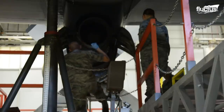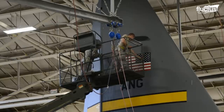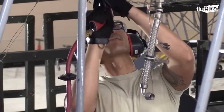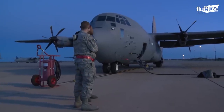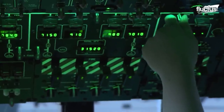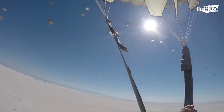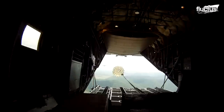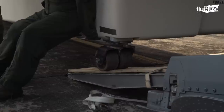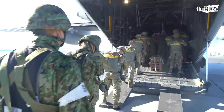The C-130's four-engine turboprop design makes it extremely versatile and capable of various missions. The C-130 Hercules is primarily responsible for intratheater airlift and is capable of operating from rough dirt strips, serving as the prime transport for para-dropping troops and equipment into hostile areas. The C-130 can accommodate a wide range of oversized cargo, including six-wheeled armored vehicles, as well as standard palletized cargo and military personnel, thanks to its aft loading ramp and door.